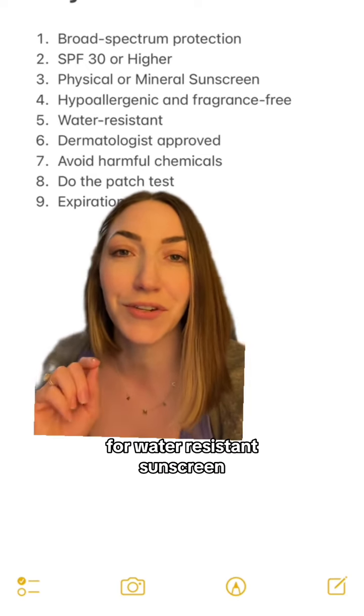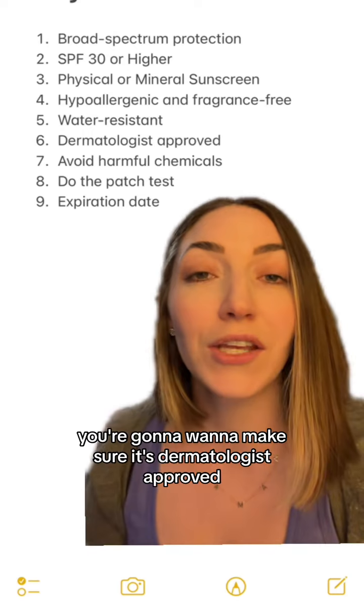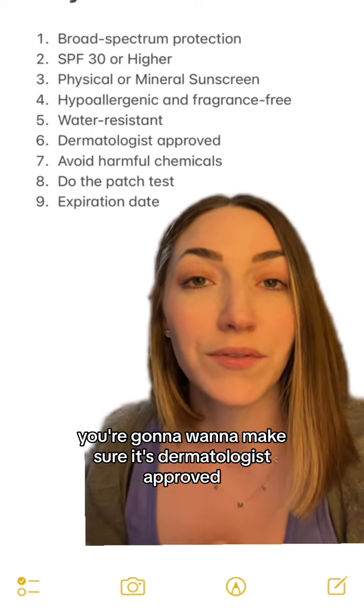Number five, if they're going to be in the water, it's always important to add that extra layer of protection with water-resistant sunscreen.